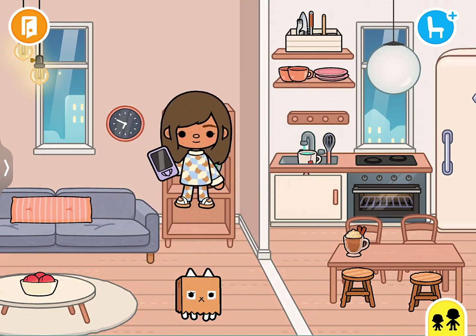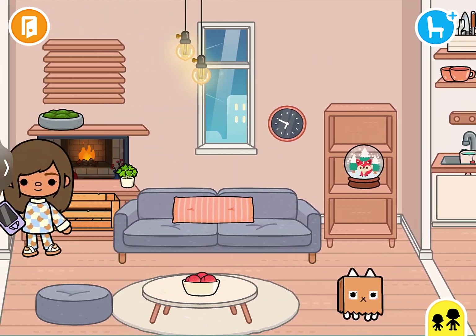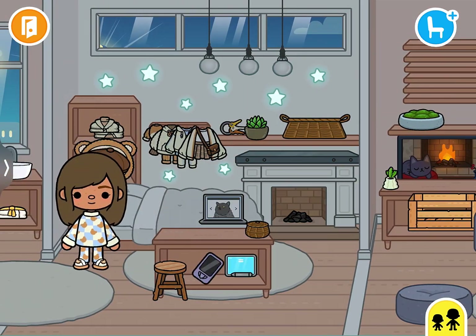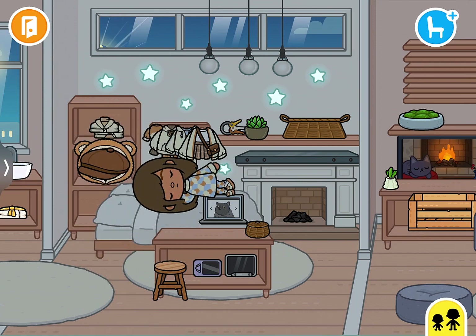I turn off all the lights because I cannot sleep with so much light on, so I turn off all the lights in my room. Then I put my phone down and go to sleep. Bye!